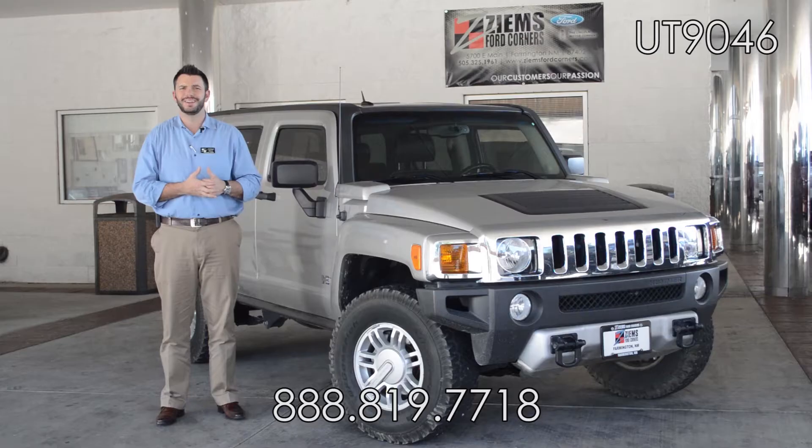You can also give our office a call at 888-819-7718. Go take this for a test drive today, stock number UT9046.